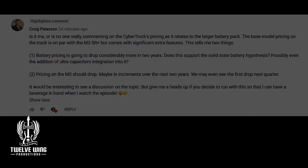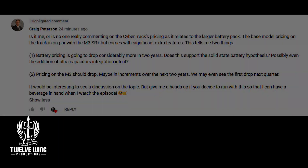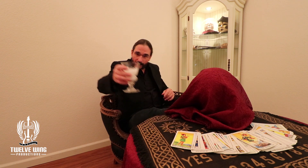Welcome back to another subscriber Q&A. This one is brought to us by Craig Peterson who has a two-part question regarding the Tesla battery and pricing, and how that's going to affect the pricing of the Cybertruck, as well as all of Tesla's other models. Craig, grab yourself a beverage and let's get into this.